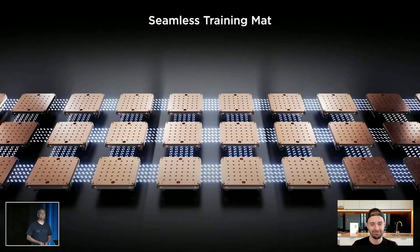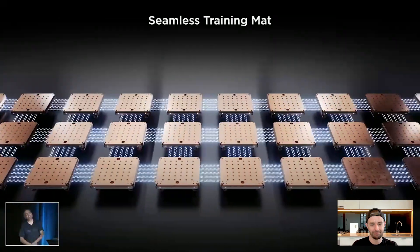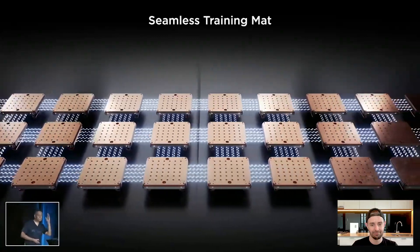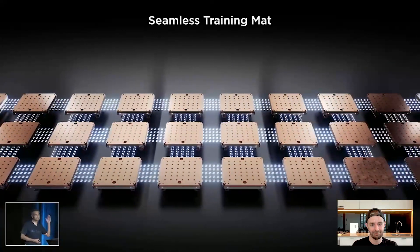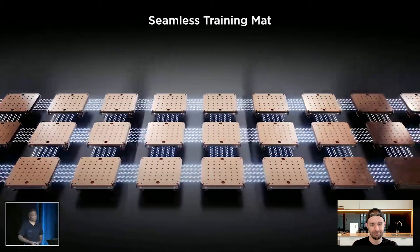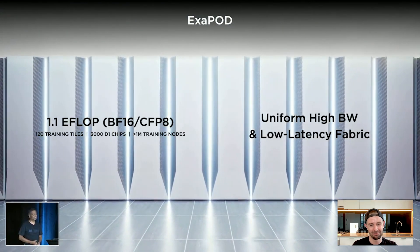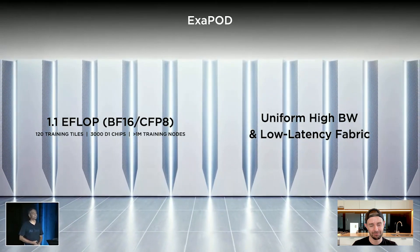We just integrated seamlessly and broke the cabinet walls. We integrated these tiles seamlessly all the way through, preserving the bandwidth — there is no bandwidth divot, there are no bandwidth cliffs. All the tiles are seamlessly connected with the same bandwidth. And with this, we have an exapod: one exaflop of compute in 10 cabinets. That's more than a million training nodes. We paid meticulous attention to that training node, and there are one million of them here.